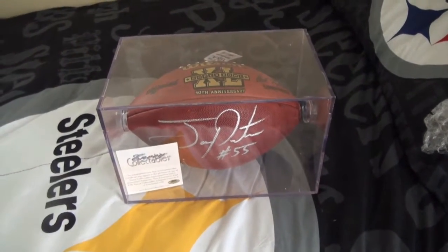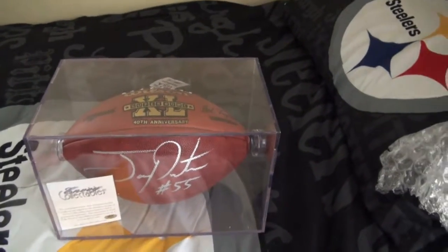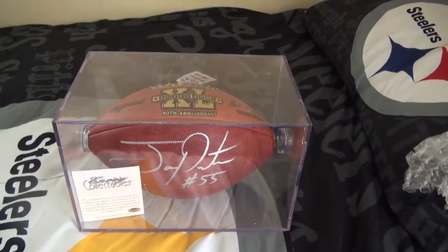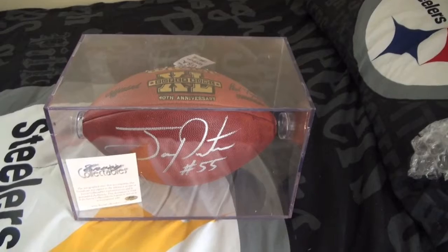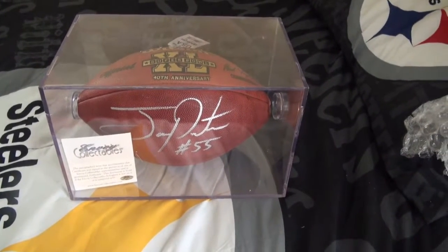Got this for under $100, which is cheaper than what you'd pay for the ball at regular price. It came with a display case — not the case I like to use, but for free I can't complain. Also got a certificate of authenticity. It was actually signed when he was in Miami.